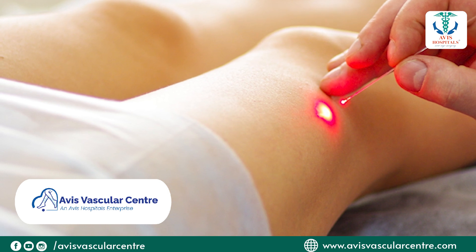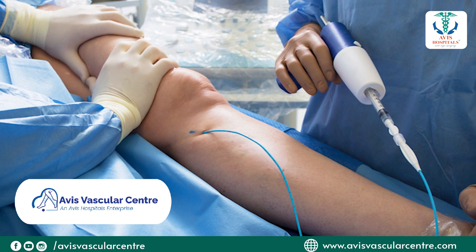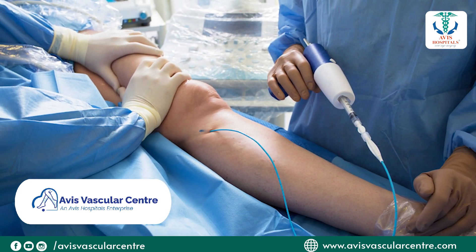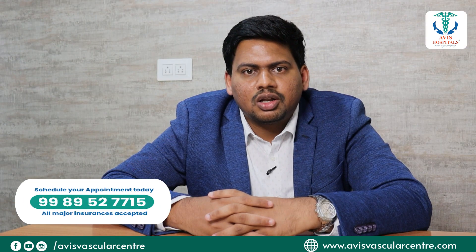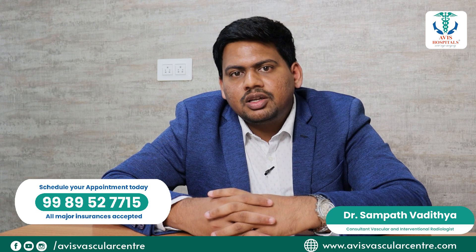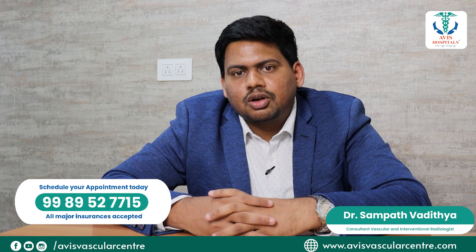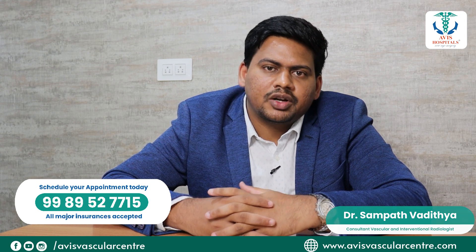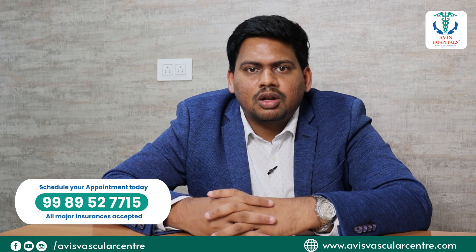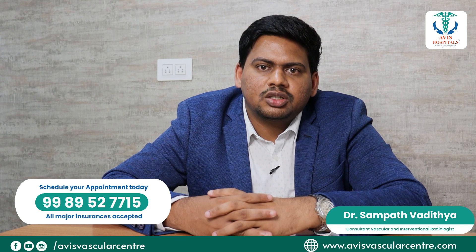For example, the endovenous radio frequency ablation — how do we do it? We place a small needle into one of the veins at the ankle level and place the radio frequency antenna of the probe across the vein up to the groin level. With the help of radio frequency heat, we ablate the vein all along its course from the groin down to the ankle, thereby preventing the reflux of varicose veins. For the small perforators and small veins, we do something called foam sclerotherapy, which blocks the perforators.